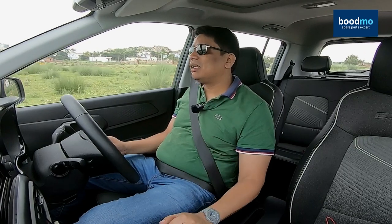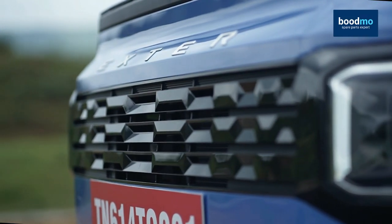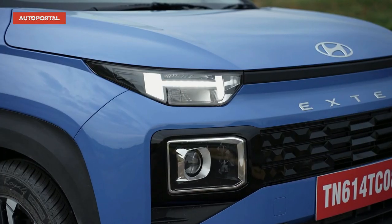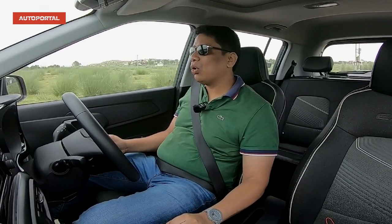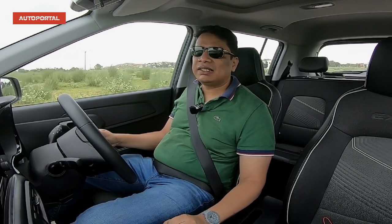If you have enjoyed watching this video, give me a like. If you haven't enjoyed it, give me a dislike. What do you think of this car and the way it looks? I think it looks smashing — do let me know in the comments section below. If you are looking to buy any spare parts for your vehicle, do check out bootmo.com — they are the online experts when it comes to spare parts and you can also download their app for both iOS and Android. If you've watched the video till the end, do give us a like, subscribe to this channel and hit the bell icon so you'll receive all our notifications first.